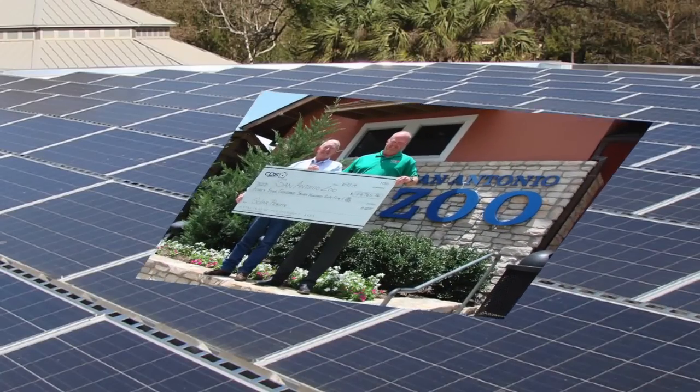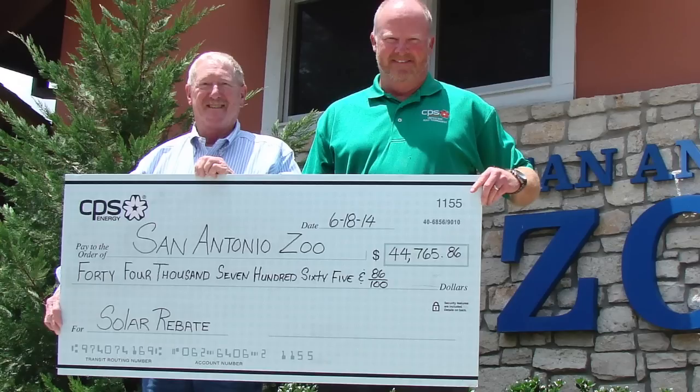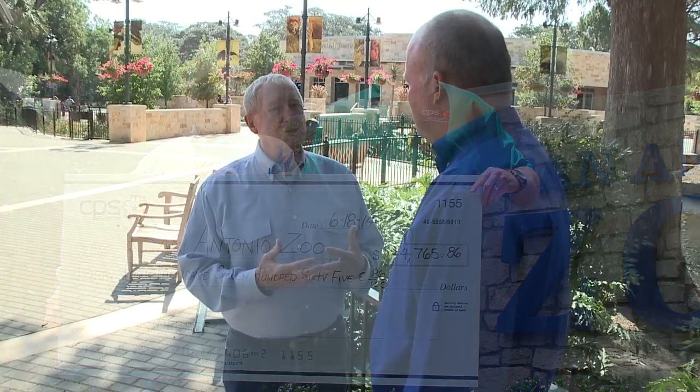CPS Energy cut the zoo a rebate check for nearly $50,000 to help offset the construction cost. It's energy that we're creating, it's energy that we're sharing, it's a rebate that we get for the costs involved, and we're doing the right thing from a conservation standpoint.